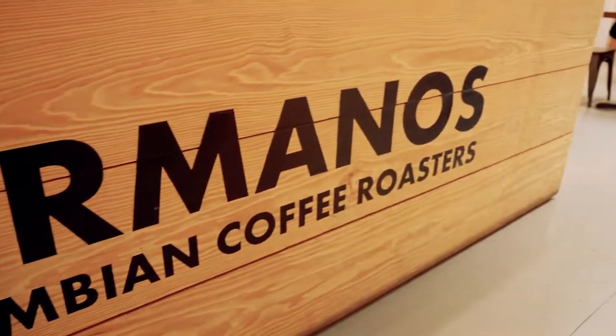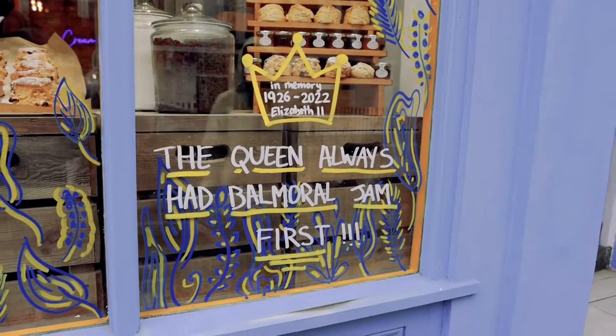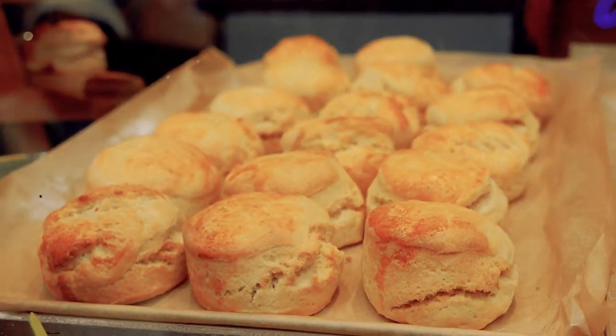We are on the hunt for some coffee. The place where we're going for coffee is called Hermanos Colombian Coffee. We just passed a scone place and were very, very tempted to go inside, but we've held off because this coffee is supposed to be amazing.